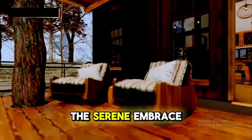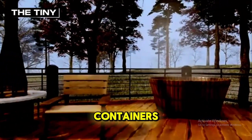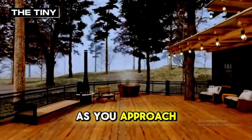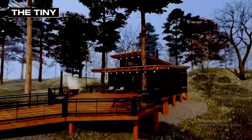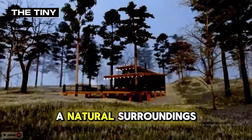Nestled deep within the serene embrace of the forest lies an amazing tiny house crafted from shipping containers, a true testament to the magic of minimalist living. As you approach, the sight of this tiny house instantly captures your heart. It stands gracefully amid towering trees, with its rustic charm blending seamlessly with the natural surroundings.